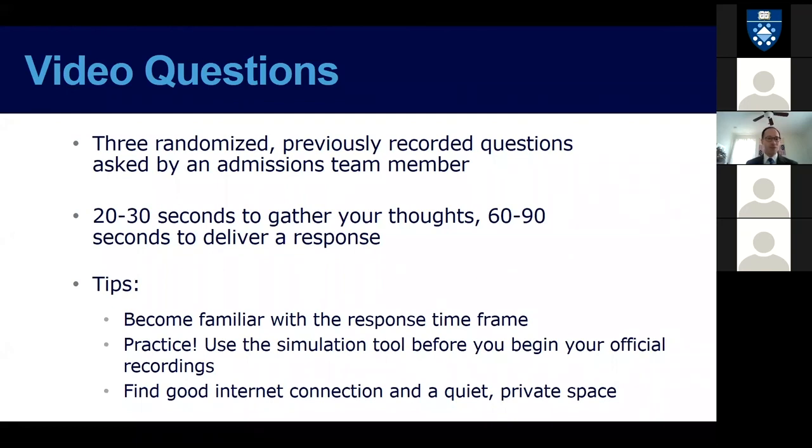After you finish with the video question practice, you will go right into the assessment. As you've probably already surmised, 60 to 90 seconds for a response is a really short time frame — it can go by a lot faster than you might immediately think, so just be prepared for something quick. In general, find a good quiet place with a strong internet connection.